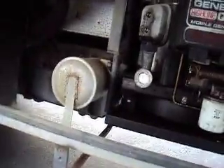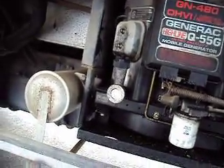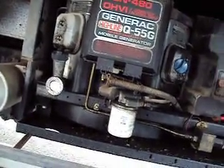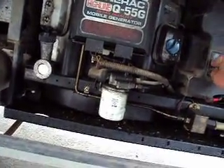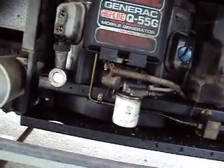This is the generator — it's a Generac. It's trying to turn, but the battery must be low or bad. That's all I can say on that.